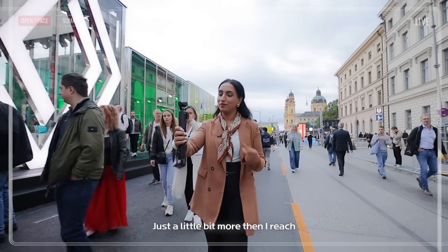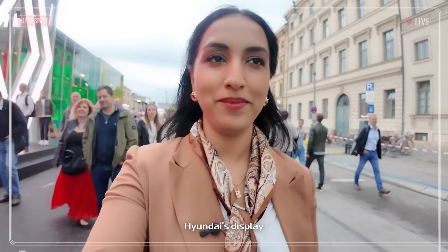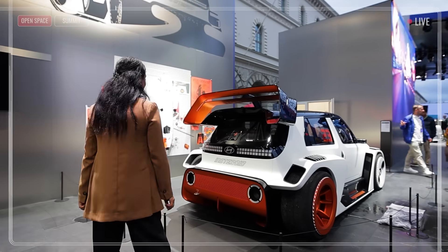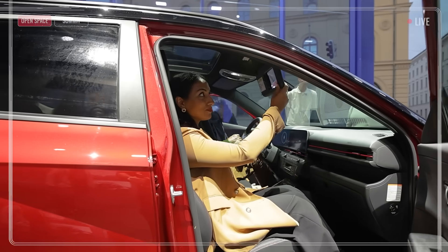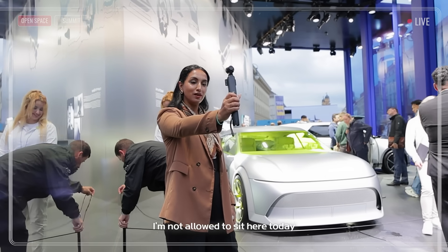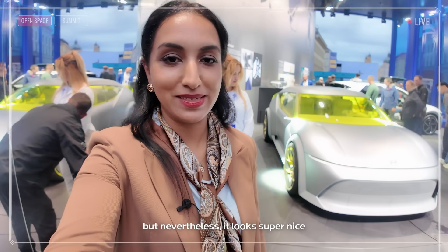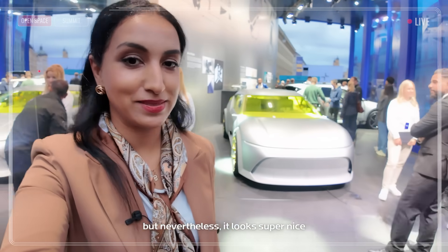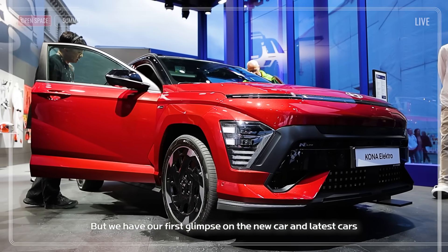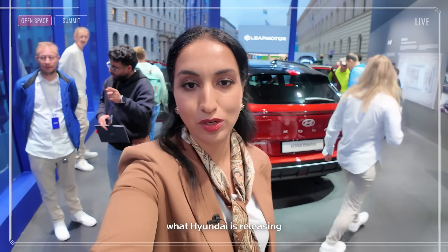Just a little bit more and I reach the Hyundai display. It's a Concept 3 car. I'm not allowed to sit here today, but nevertheless it looks super nice. As you can see, it's super crowded, but we have our first glimpse of the new and latest cars from Hyundai.